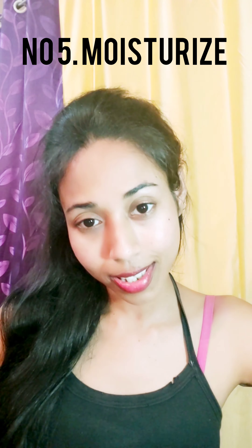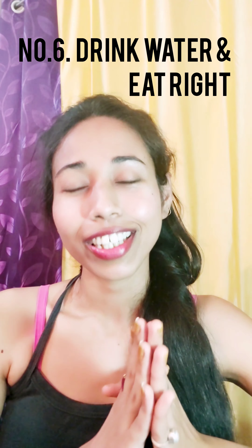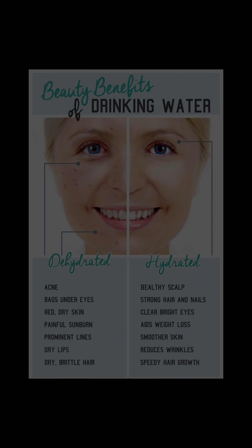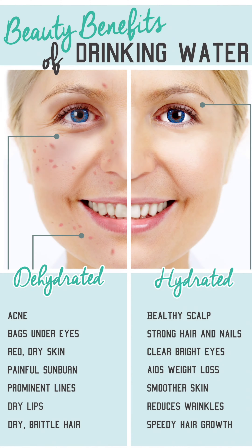Number 5: Moisturize. A moisturizer is a vital product that has many vitamins. Number 6: Drink Water and Eat Right. Drinking water is one of the most important aspects to improve your skin health. You can also have coconut water, watermelons, etc., and you must include green leafy vegetables to keep your body cool from within.